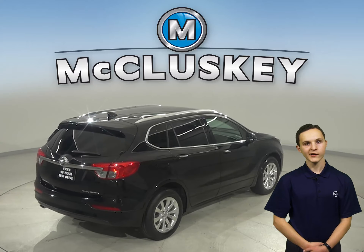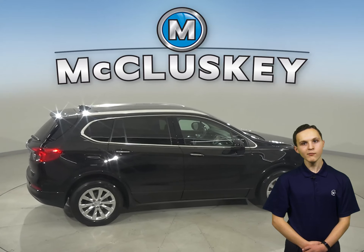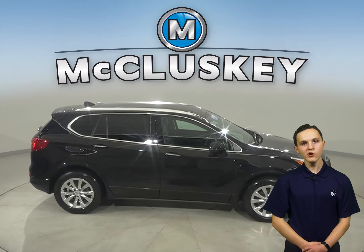The leather interior is going to be extremely comfortable. There is a security system, AM FM radio, and XM satellite radio available for your entertainment and enjoyment.